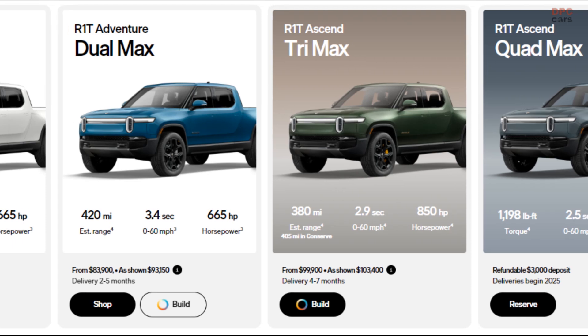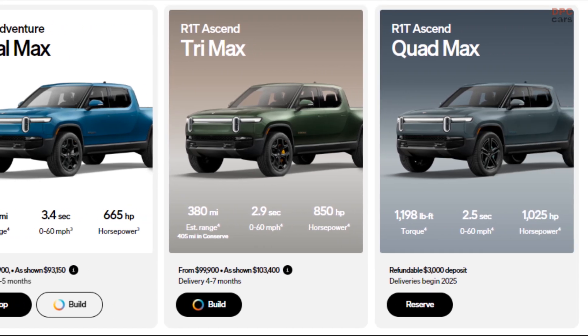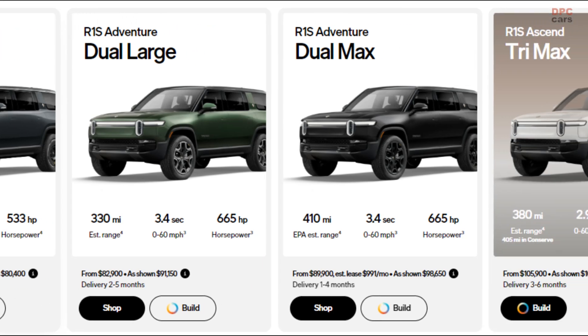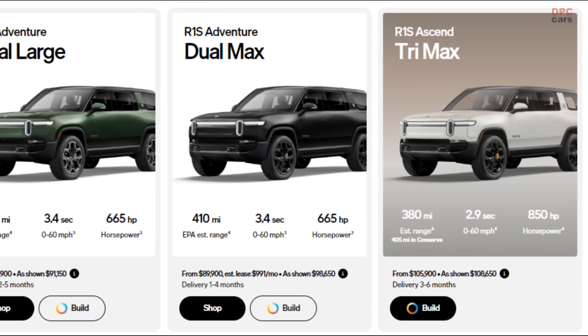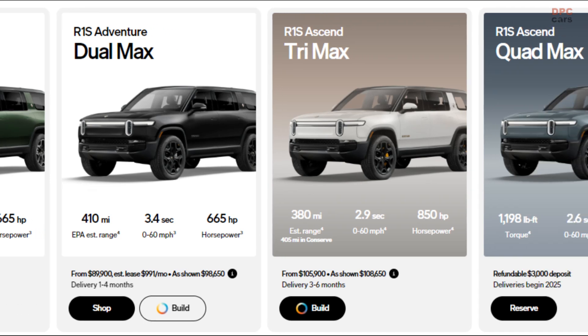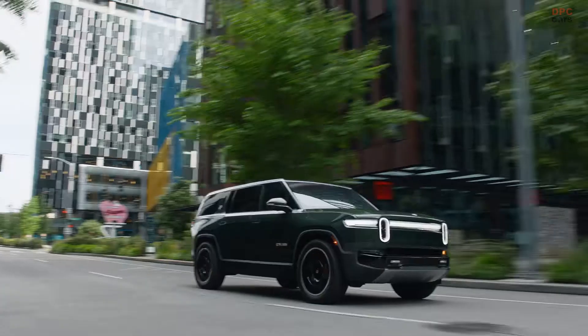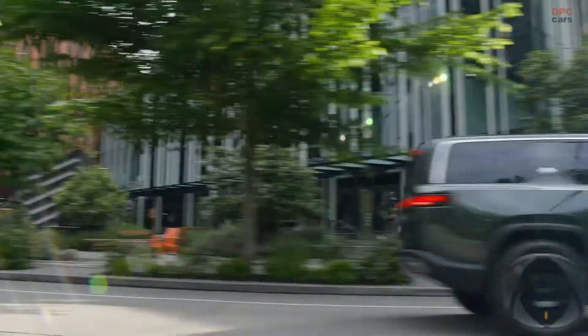There are also new wheel designs for both models with new tires to complement, including ultra high performance Michelins for the quad motor cars. Both the R1S and R1T get Rivian's new autonomy platform standard, which features upgraded driver assist software and hardware including 11 cameras and five radars.